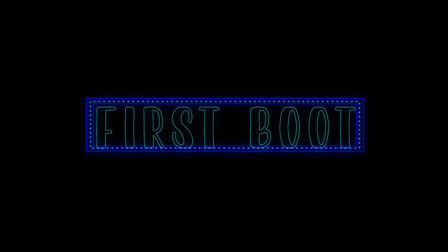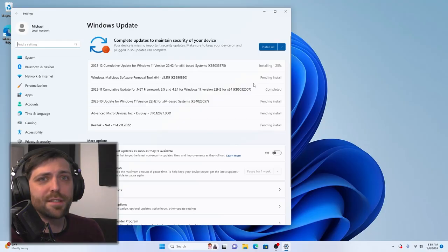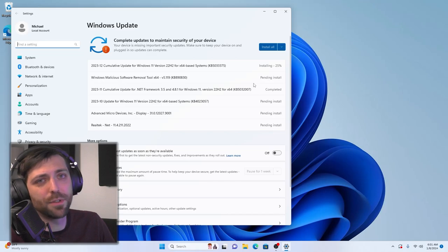The specs here are pretty impressive considering they're packed into a case the size of my palm. Here we are with the fresh boot — this is the first time this computer's been turned on. All I've done is the standard Windows updates that you should always do the first time you log on to a new PC. After that I installed my AMD drivers, which takes a couple steps.